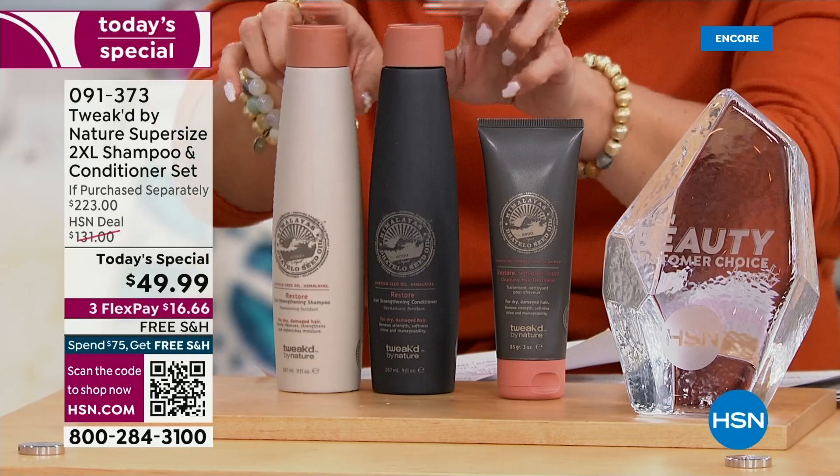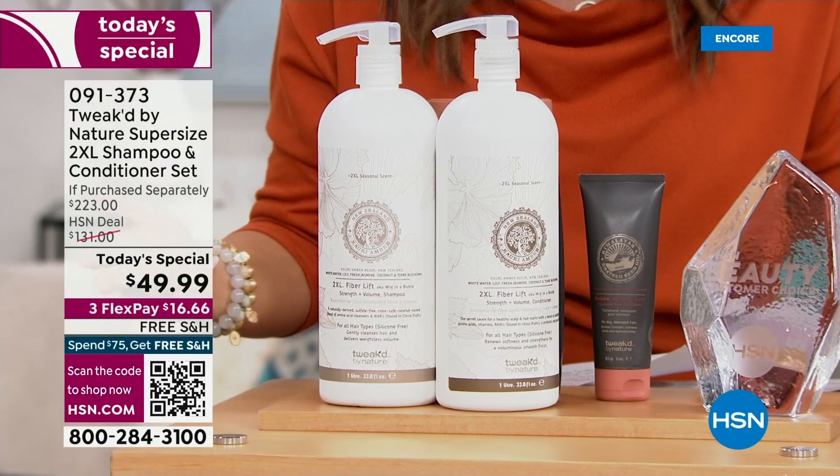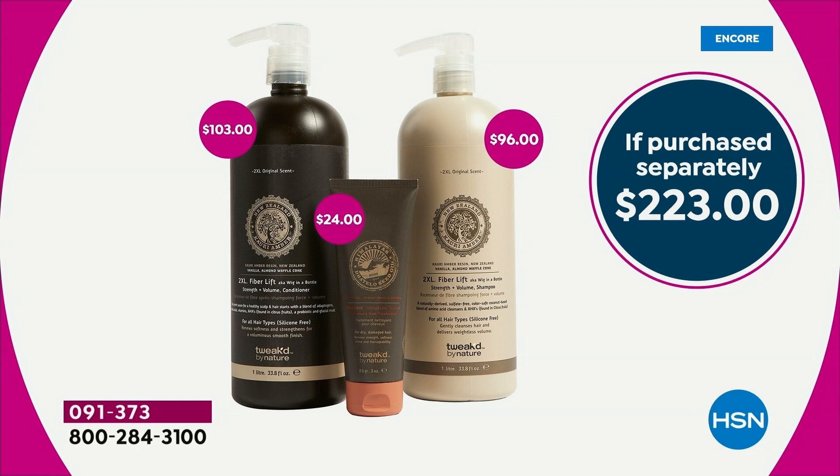What if I told you you weren't actually getting the regular size? You're getting this — we're going big on all levels tonight. Big hair, big bottles, big world launch. You're getting the 1-liter bottles with the pump, almost 4 times the size. This is a $223 retail value.